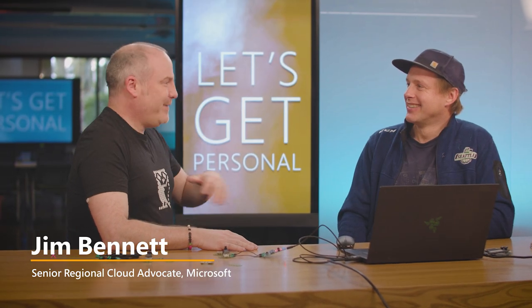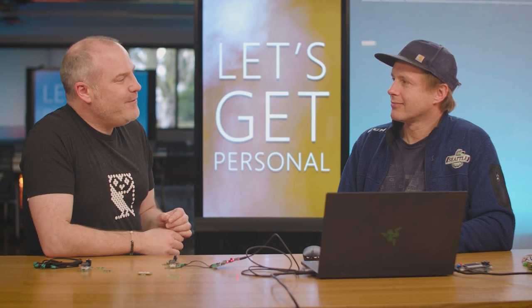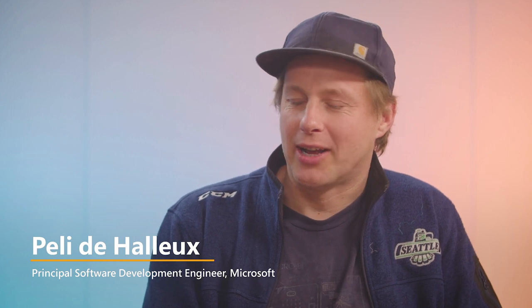I'm an IoT person — anyone who's watched my streams or videos knows I do a lot of internet of things. IoT is hard because you have lots of complex hardware, very fragile components, and lots of wiring. But it's also something kids like — they like the tactile nature of IoT products. They've got something they can hold and code. We have something pretty good that we rolled out last year, called JackDack.